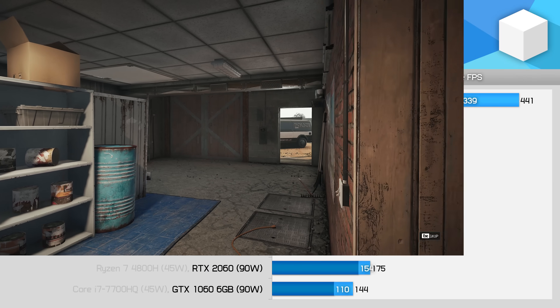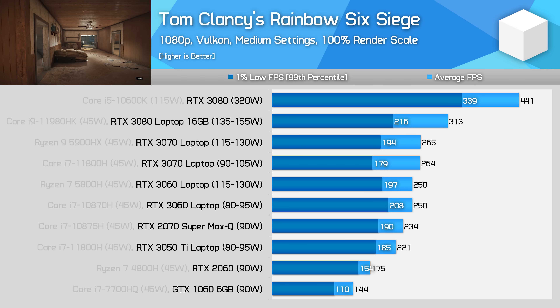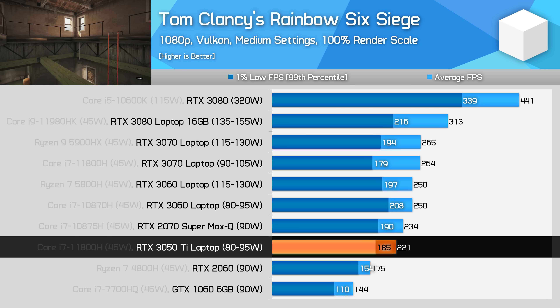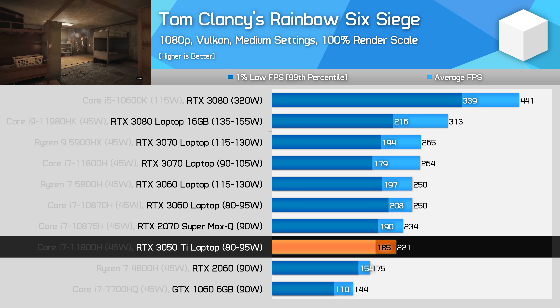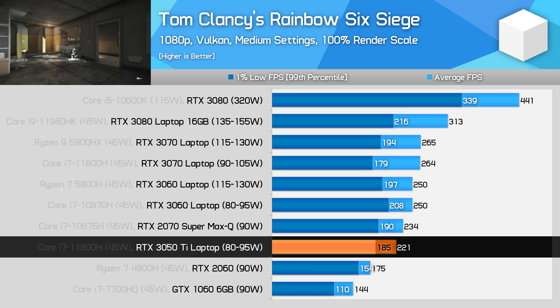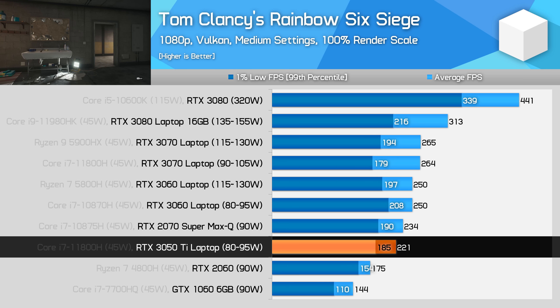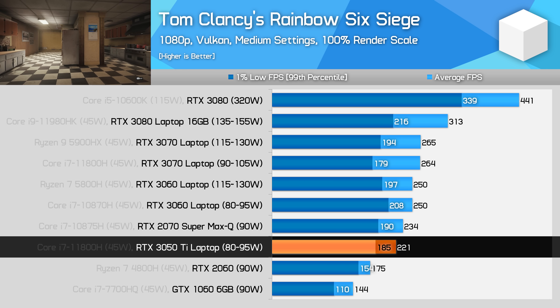Rainbow Six Siege running at 1080p medium settings gives us a good look at how GPU-limited you'll typically be in competitive shooters. The 3050 Ti is powerful enough that it's not too far off laptops that are fully CPU-limited with more powerful hardware, but it's also just slightly GPU-limited, offering 220fps versus the 260-plus fps we know this CPU can handle. However, this is clearly excellent performance for a laptop — the 3050 Ti is more than enough for this game.